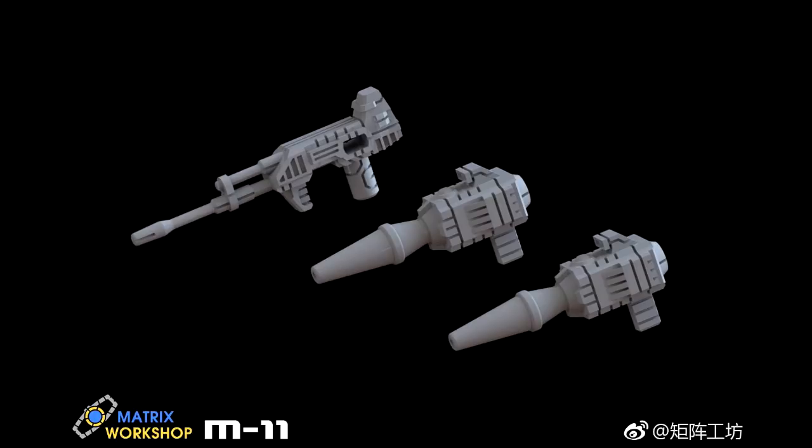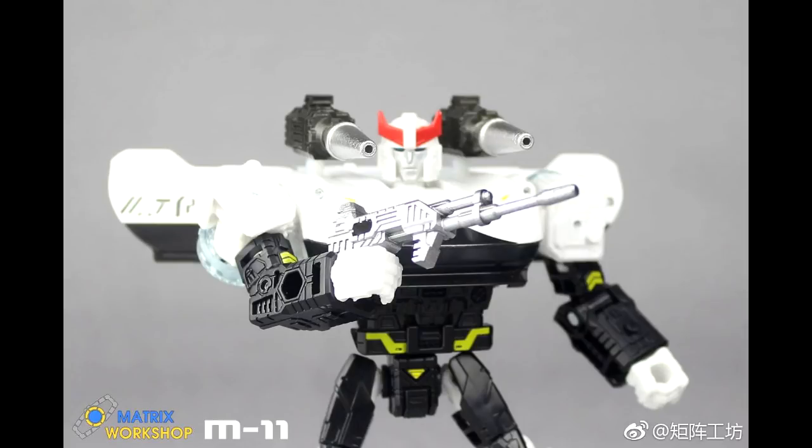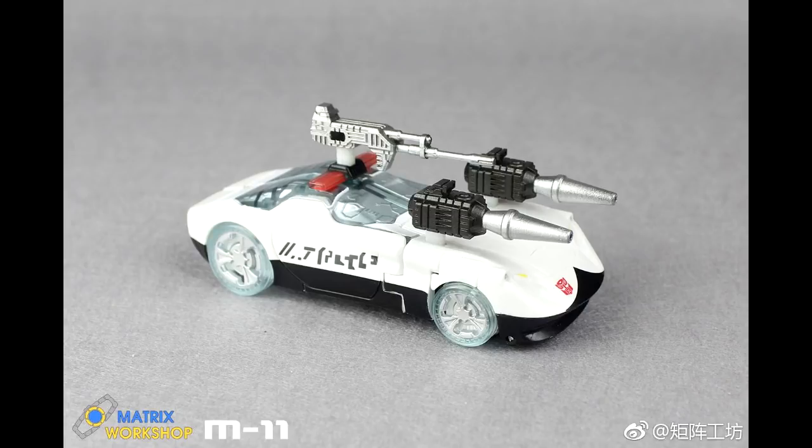Up next we got the M-11 Siege D-Class Police Car Shoulder Cannon Weapon Upgrade Accessory Pack. This is for Prowl. So he will come with a new gun and he's got his shoulder rockets — that's pretty cool. There's another picture of him with some silver and all that. There they are on his shoulders and holding his gun. I really like these. I know Toy Hacks has one, but I think these will look a little better. I might pick these up. And there they are in car mode — you can also put them on the front, different varieties of ways you can pose them.